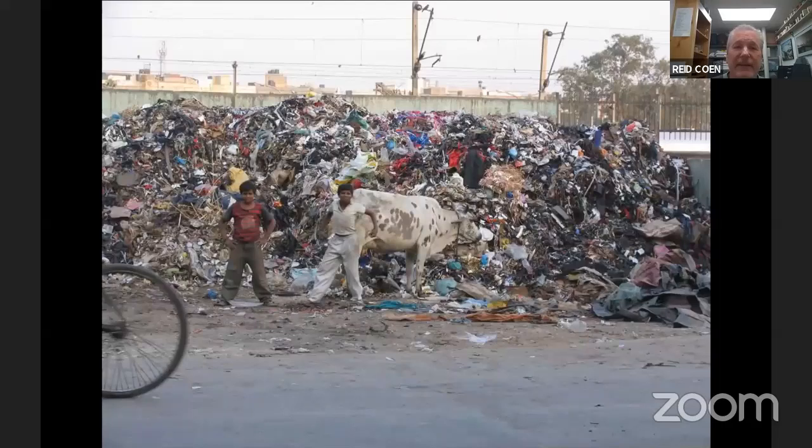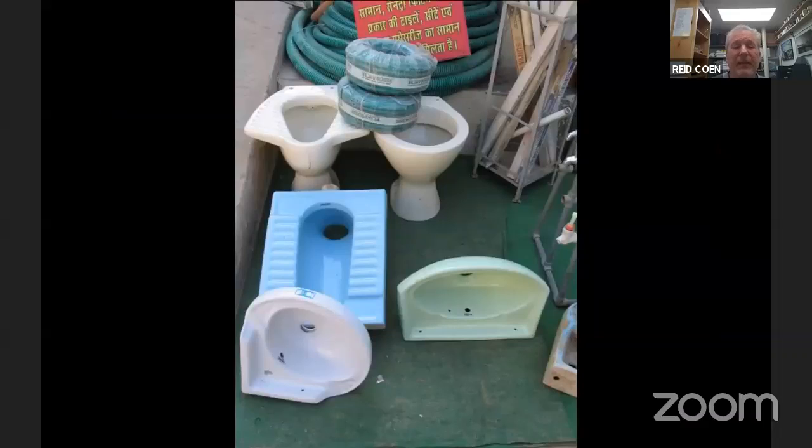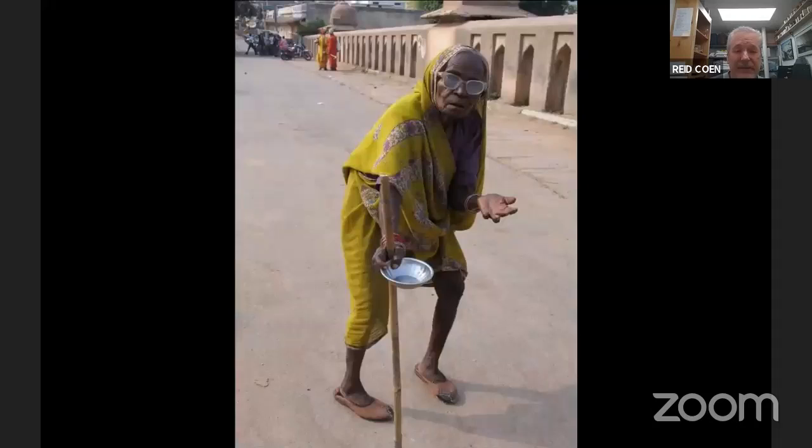You're going to see scenes like this everywhere you go — just garbage piled up on the street. Sacred cows. Bigger children. There's a pig in the background. You're probably going to have to use a squat toilet at some point on your travels in India. By the way, if these things put you off, I really want you to consider carefully whether India is a good destination for you.